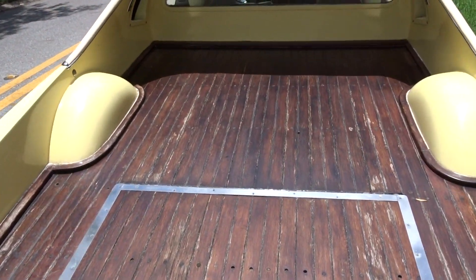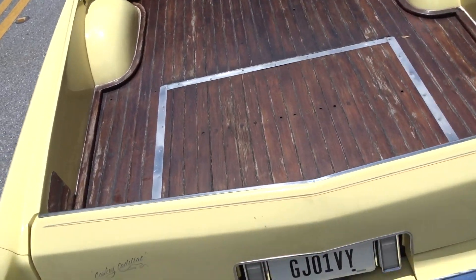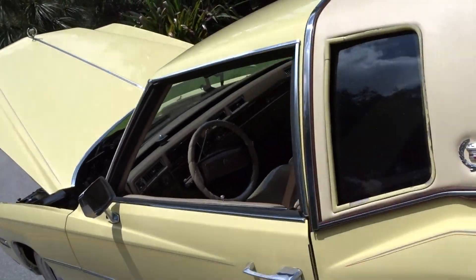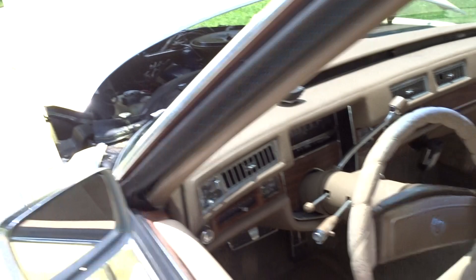There's the full bed. There you can see. It's cool, very cool, very one-of-a-kind, especially with the wood bed.